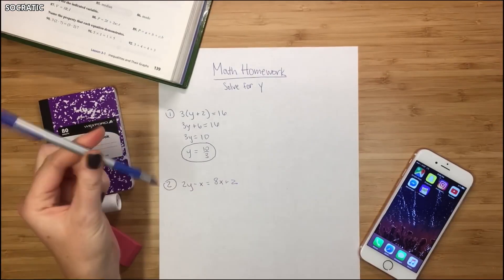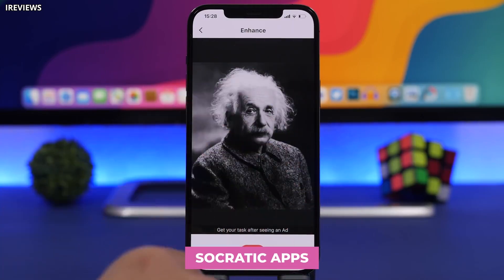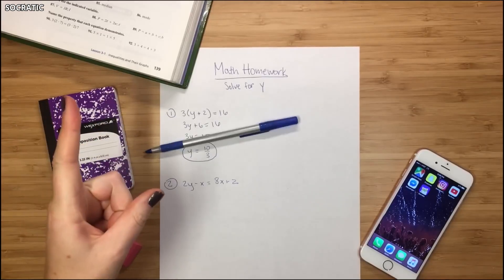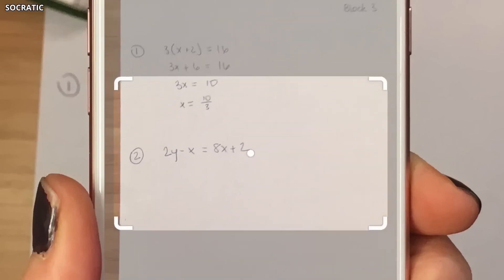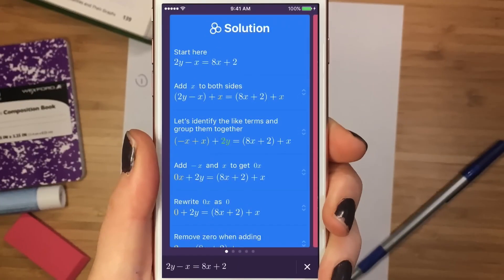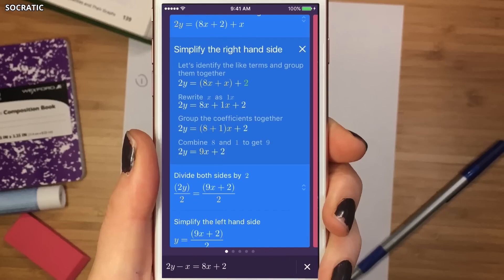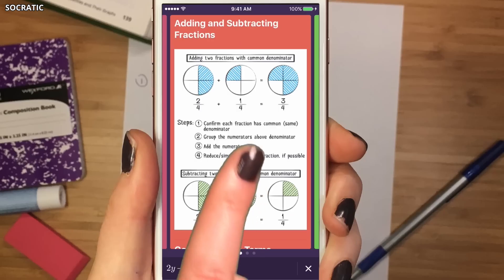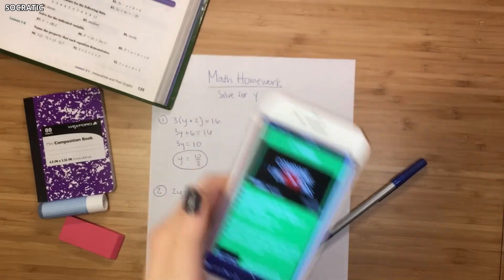Feeling stumped by a math problem? Don't worry, Socratic is here to save the day. This awesome app, created by Google itself, is basically a superhero for visual problem solving. Stuck on a geometry equation or confused by some algebra? Just snap a picture of the problem with your phone and Socratic will work its magic — showing you the answer and breaking down the steps so you can learn and understand the process too. Think of it as a super smart tutor that fits right in your pocket.